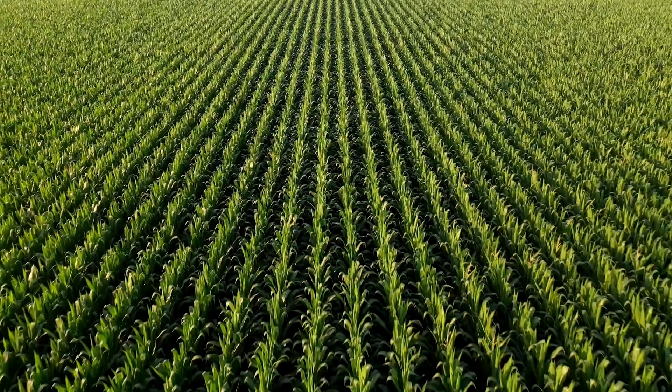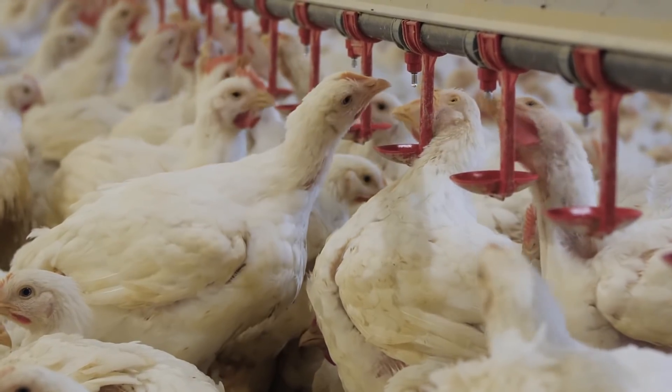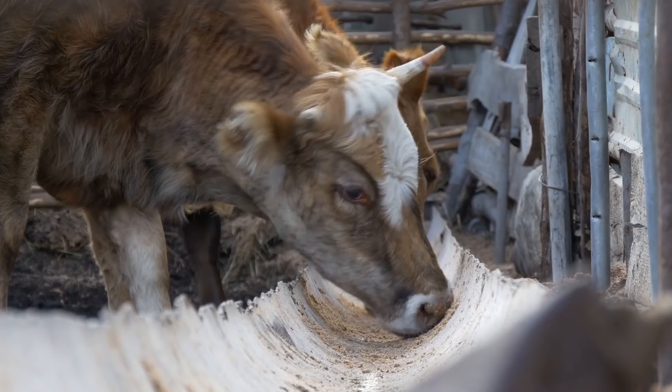It's that productive center of the U.S. where we grow a lot of corn and soybeans. While we don't directly consume that, it ends up in our poultry, in our pork, in our beef.